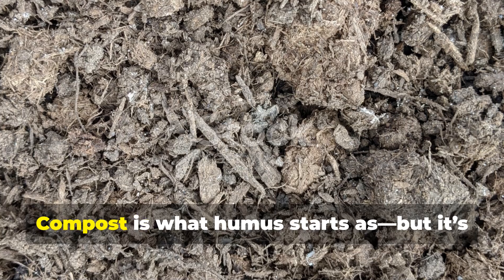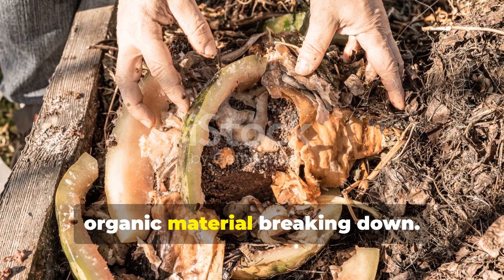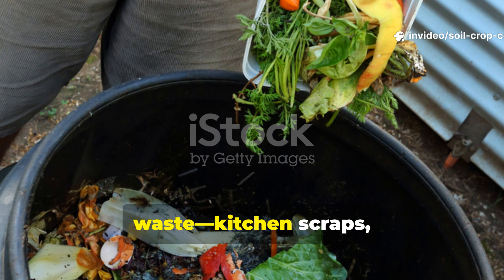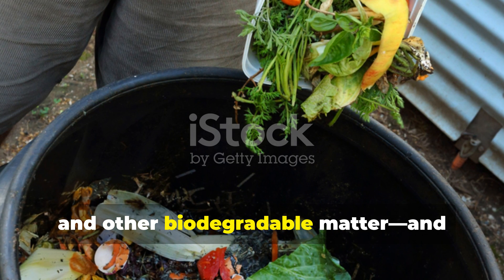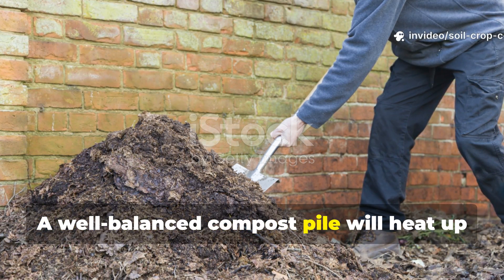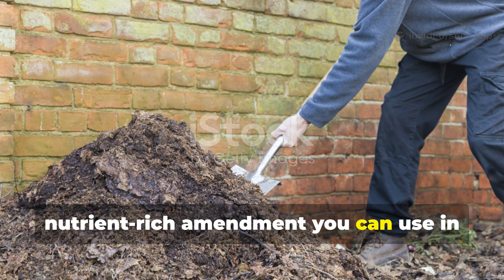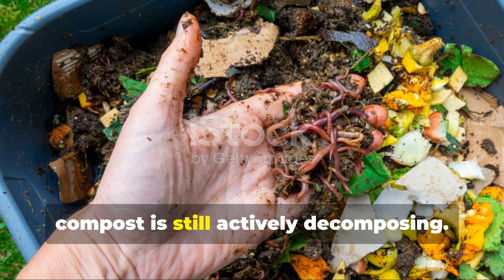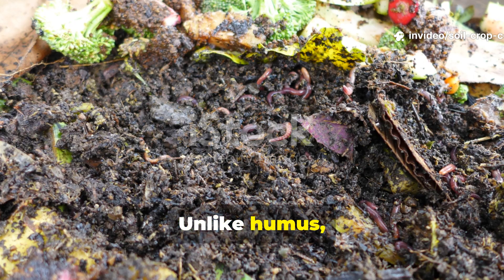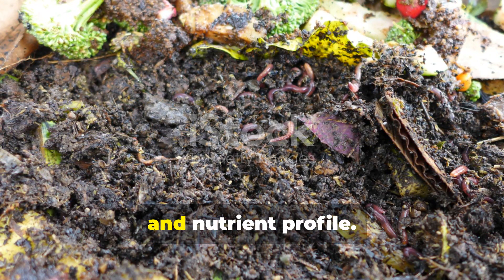Now let's talk compost. Compost is what humus starts as, but it's not quite there yet. It's the midway point in the journey of organic material breaking down — think of it like dough before it becomes bread. Compost is made by collecting organic waste: kitchen scraps, leaves, grass clippings, and other biodegradable matter, and letting it decompose under controlled conditions. A well-balanced compost pile will heat up due to microbial activity, breaking down materials rapidly into a nutrient-rich amendment you can use in your garden. However, compost is still actively decomposing, which means it continues to change and evolve even after you apply it to your soil.